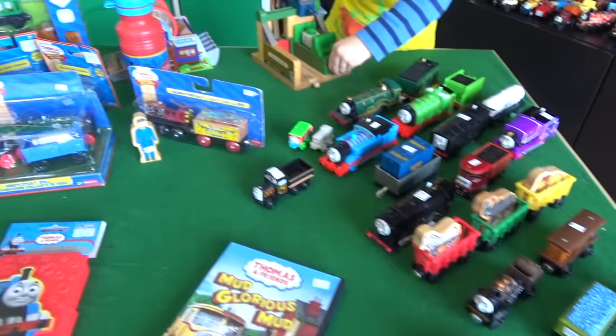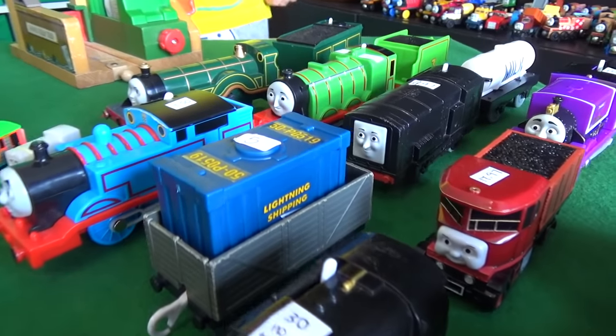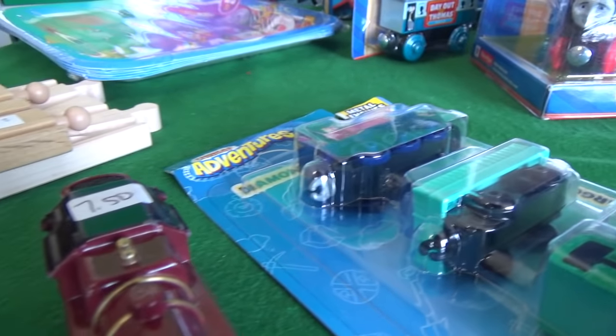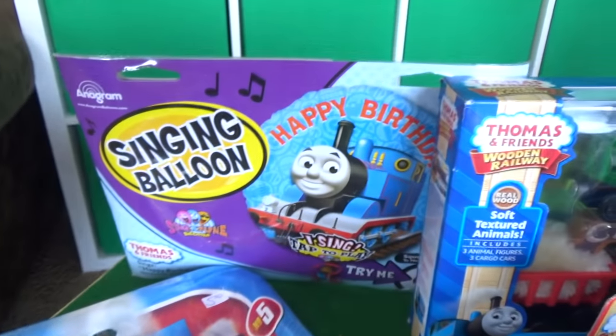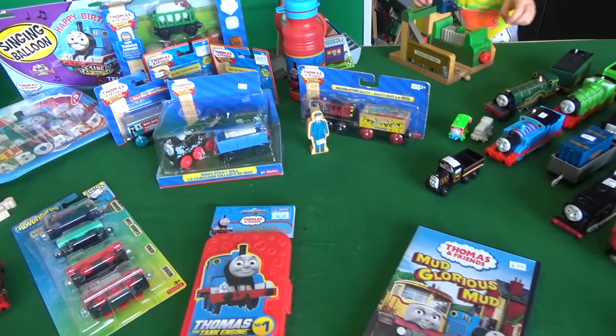These animals, guys — get in the comments section and let us know what your favorite piece of this giant Totally Thomastown haul is. And if you're looking for any of this really great old stuff — whether it's Tomy or Track Master Thomas, wooden railway, Thomas Adventures, Thomas Take-and-Play, or even stuff for a Thomas-themed party — check out www.totallythomastown.com.